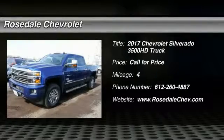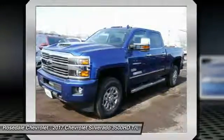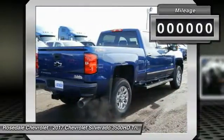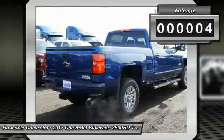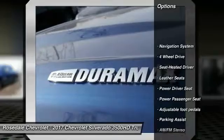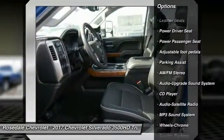Make a great choice today with the 2017 Chevy Silverado 3500HD. Pros: everything. Cons: nothing. This vehicle has less than 100 miles. Here are some of this vehicle's great options: power passenger seat, traction control, running boards, anti-lock braking system.